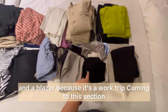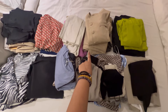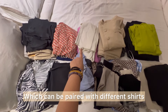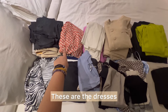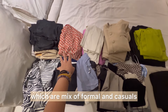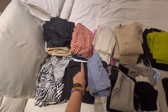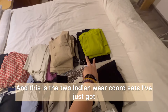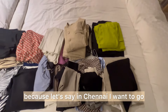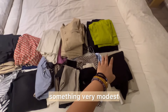This is a waistcoat and a blazer because it's a work trip. This section is a casual day-out coord set. These are my office trousers, which can be paired with different shirts. These are dresses — a mix of formal and casual — some skirts and bottomwear. And these two are Indian wear coord sets, because if I want to visit any temples in Chennai I want to wear something very modest.